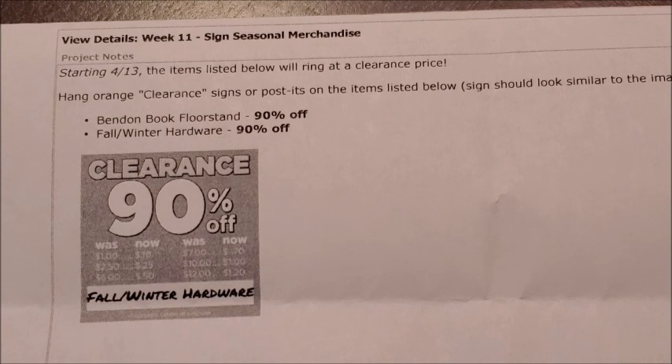We do have an exact list of all of the Bend-in-Books that were displayed in a floor stand that are going to be going to 90% off at our Dollar Tree store starting Tuesday, April 13th. Once items go to 90% off at our Dollar Tree stores, they will typically penny out within the next few weeks. Please feel free to screenshot that list so you'll have it readily available when these items mark down further or if you want to go out and hunt for them at 90% off.